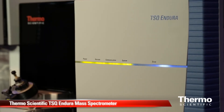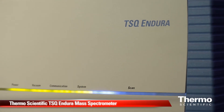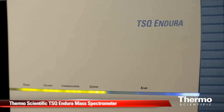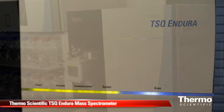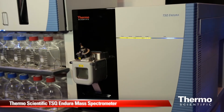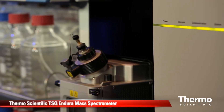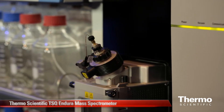The first system is our TSQ Endura. This was designed to be the workhorse instrument, giving us the ultimate in robustness as well as class-leading sensitivity. We did this by introducing new ion optics and a new electron multiplier, which gives us excellent dynamic range and excellent reproducibility at the low ends, delivering a class-leading instrument in its role as a workhorse or routine instrument.